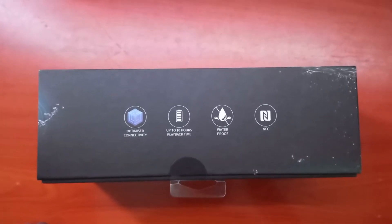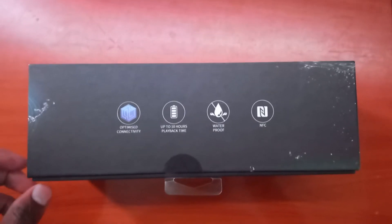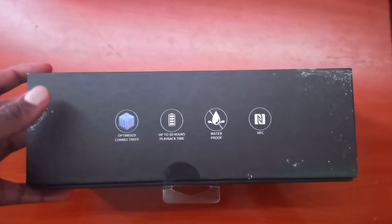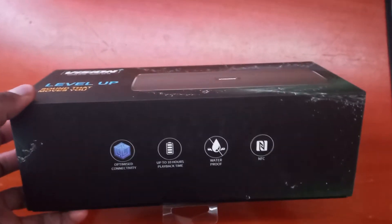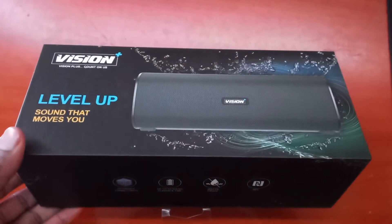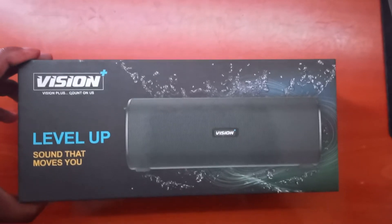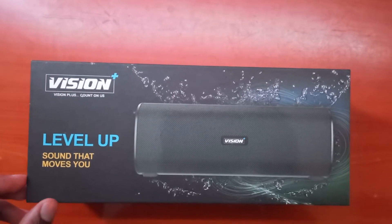Hello guys, it's been a long time since I posted on this channel, but today I'm going to show you a Bluetooth speaker that I bought yesterday and just got delivered. There's an interesting story behind it.